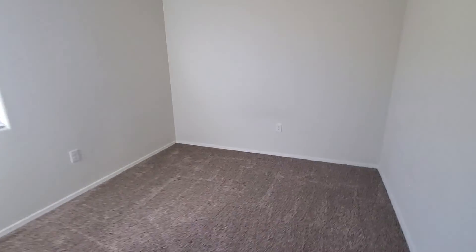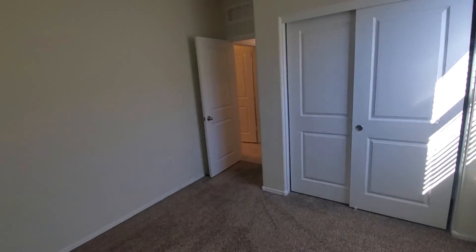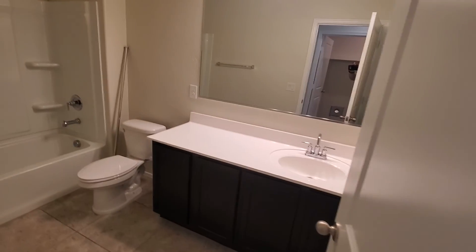Laundry room here. Another bedroom. And here's the bathroom.